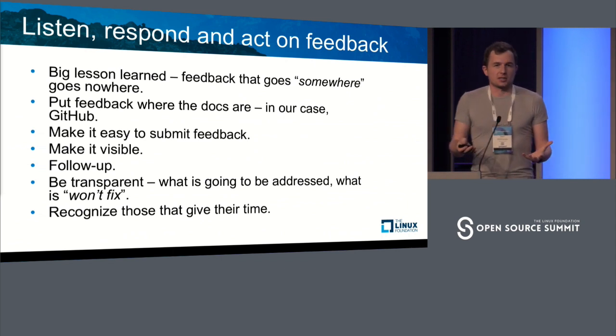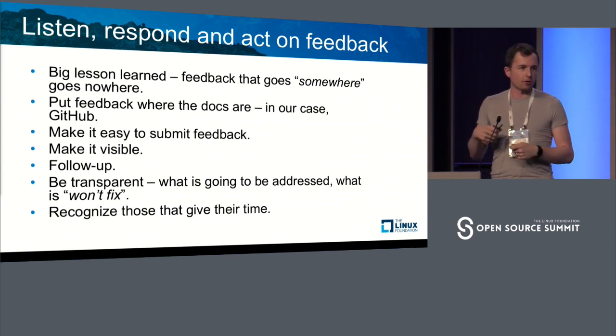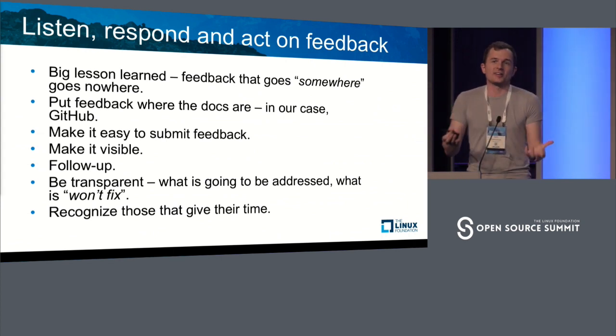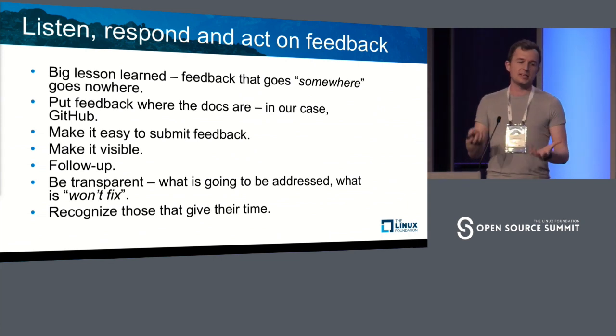We want to recognize contributors. Now it's easier than ever to see who contributes to docs. We no longer guess who submitted a typo report or a new article — we know exactly, because we look at our git commit history. That makes it insanely easier for us.